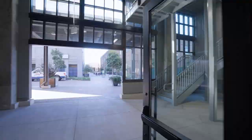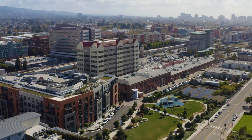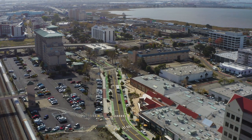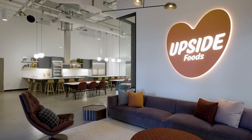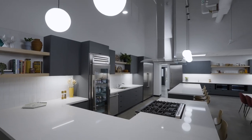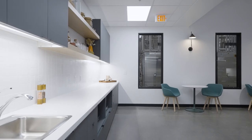Our production facility and innovation center is in a vibrant urban setting surrounded by neighborhoods and eateries, something that's completely new to meat production. At Upside, our kitchen is at the front of the building because taste and deliciousness is at the forefront of everything we do.